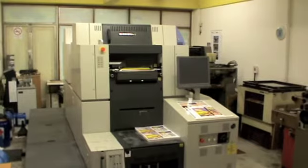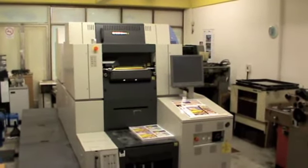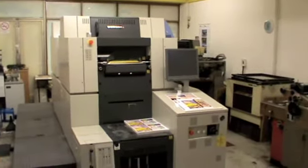This is a revolutionary machine — computer-to-plate. This allows us to have some awesome turnaround times and fantastic quality. There, quick tour, unedited, but you can see we love what we do.